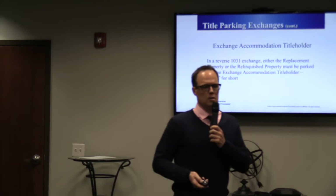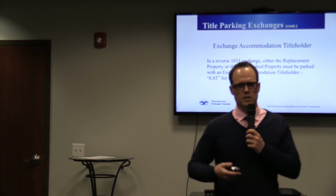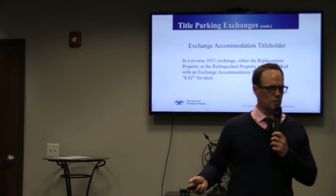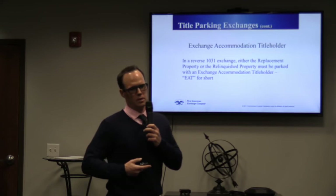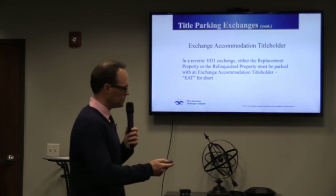Reverse exchanges are difficult in a residential market because in order to do a reverse exchange on a residential property, you basically have to pay cash — institutional lenders don't cooperate with a 1031 company acquiring and holding the property for six months.